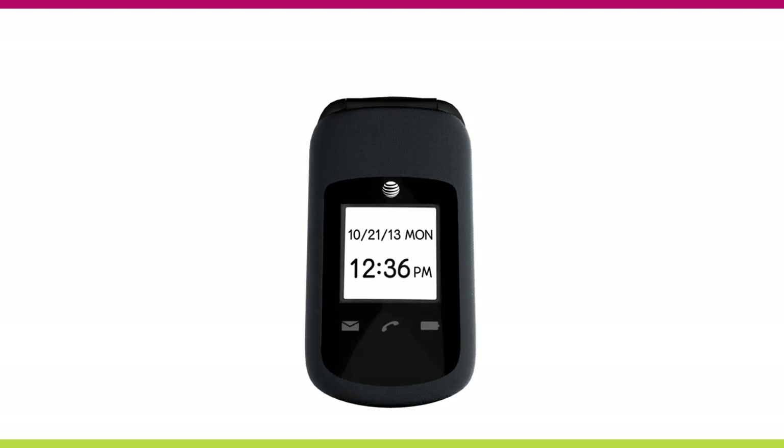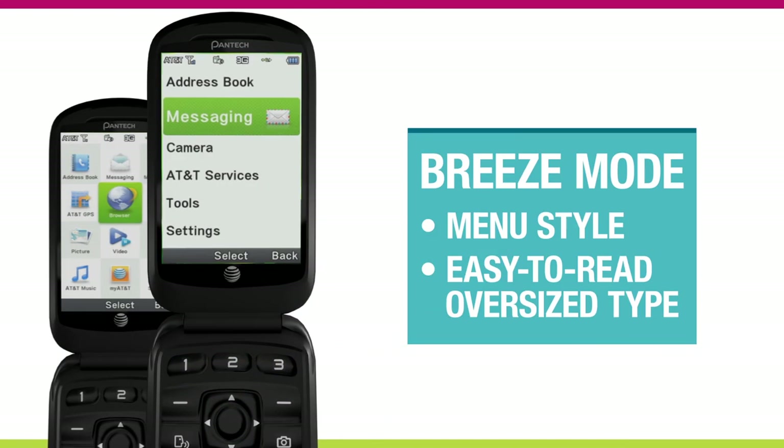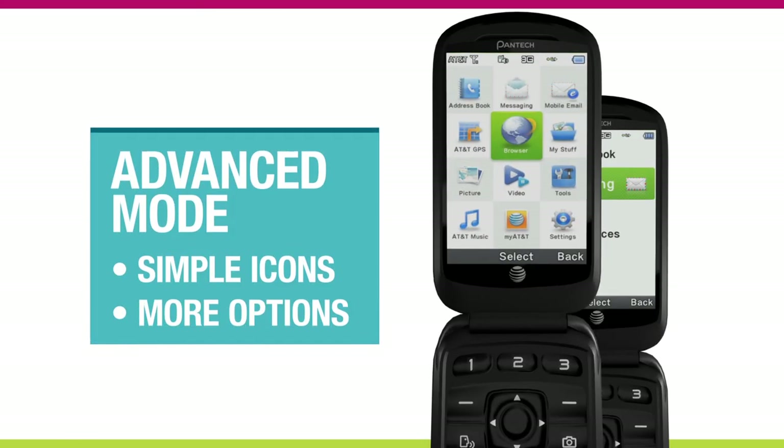The Breeze 4 is the gift that keeps on giving, with two menu modes to choose from. The Breeze mode offers a clean menu-style format with easy-to-read, oversized type. The advanced mode uses simple icons for easy navigation and gives you more options.